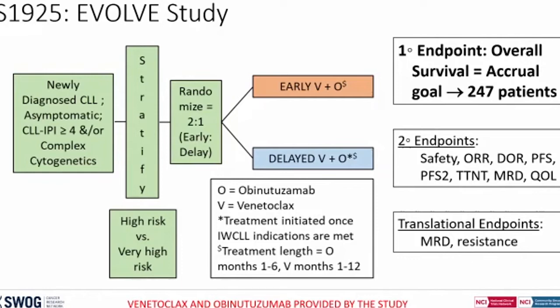Patients who have a CLL-IPI score of four or more, defined as high-risk or very high-risk CLL, or those with complex cytogenetics, are randomized in a two-to-one fashion to either early intervention with venetoclax and obinutuzumab or they wait until they meet the criteria for treatment and then receive the same treatment. The primary endpoint is overall survival, which means this study will take a while for primary results. There are also standard secondary endpoints and some translational endpoints.